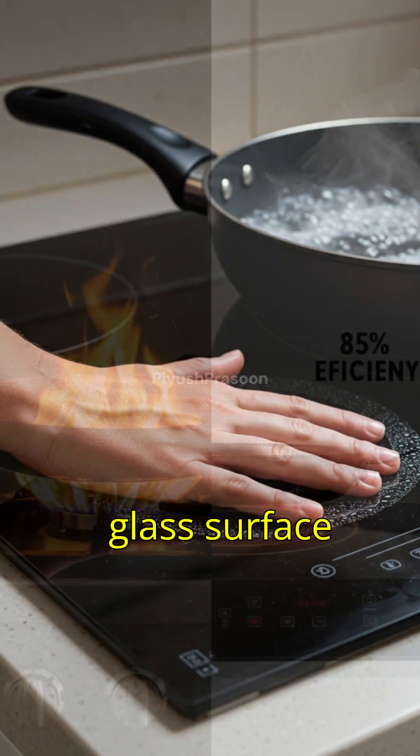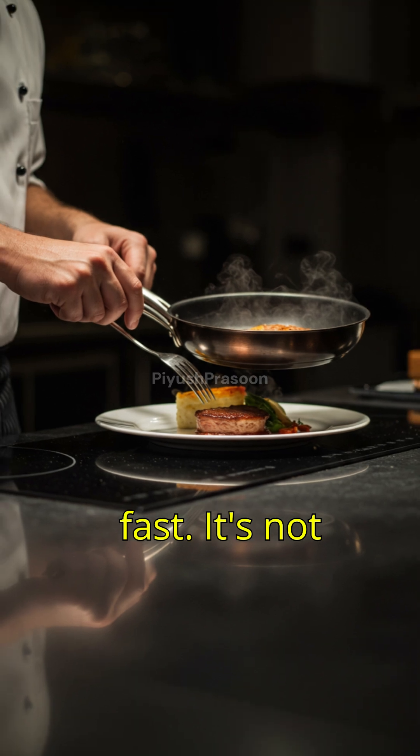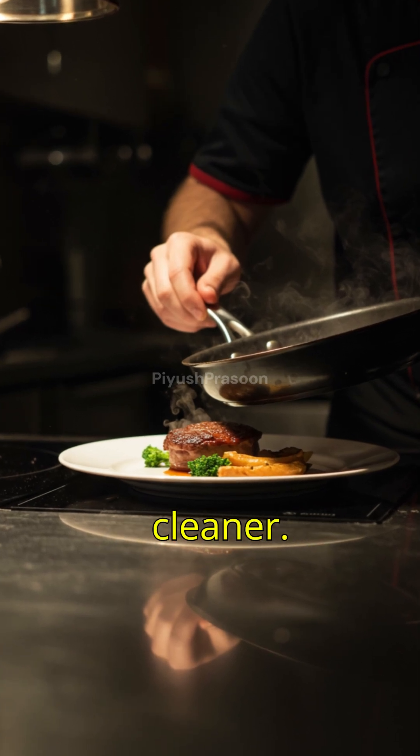The glass surface stays cool while your food cooks lightning fast. It's not just cooking — it's harnessing electromagnetism to make your kitchen smarter and cleaner.